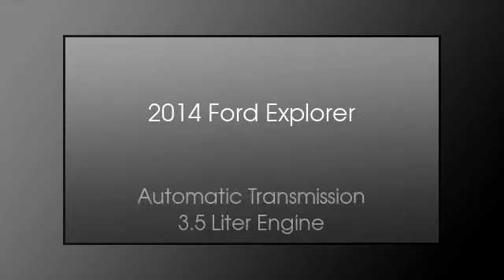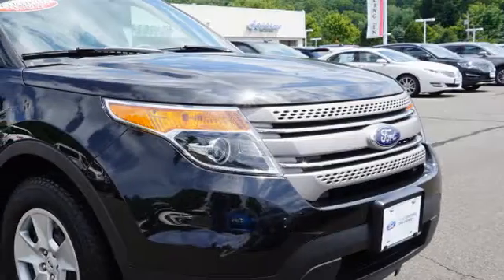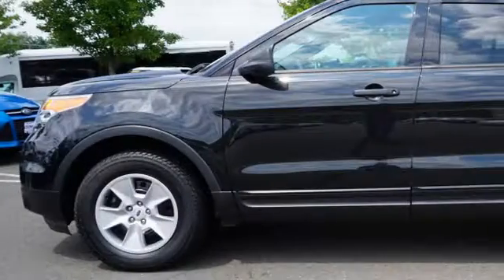This is a 2014 Ford Explorer. This SUV has an automatic transmission and a 3.5 liter engine. All of the following features are included.